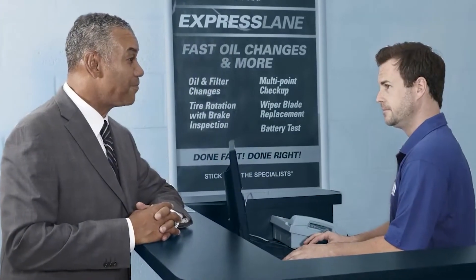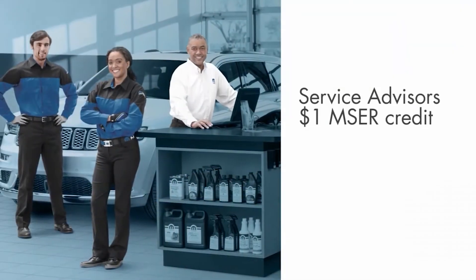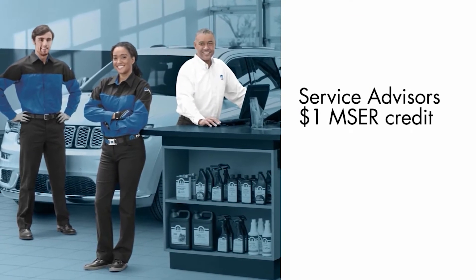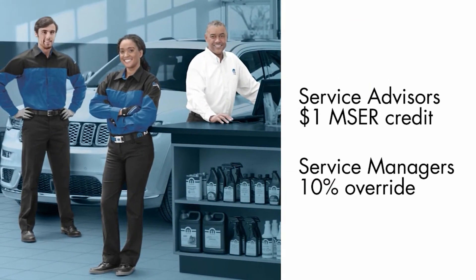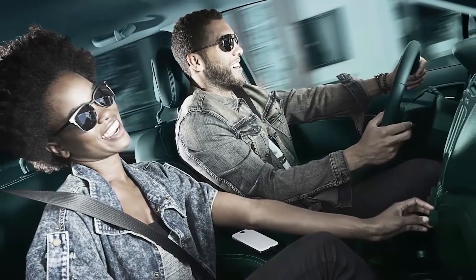Higher service advocacy scores and increased service lane traffic are just a couple of ways your dealership will benefit. And for a limited time, service advisors will receive a $1 MSCR credit, while service managers get a 10% override for every successful activation.